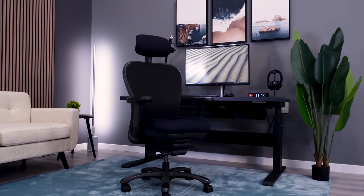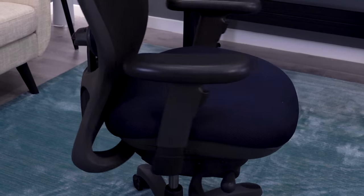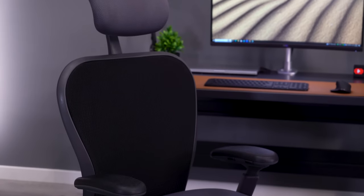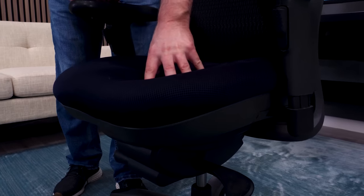If I told you that the most comfortable office chair I've ever used is actually the reason for almost a decade of back pain, you'd probably call me a liar. But that's exactly what happened to me, and it's all because of the thick seat pad on the chair.